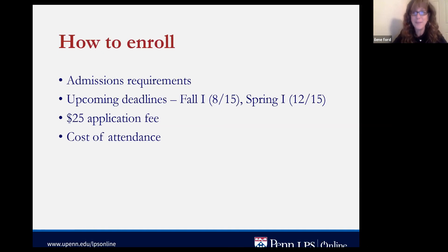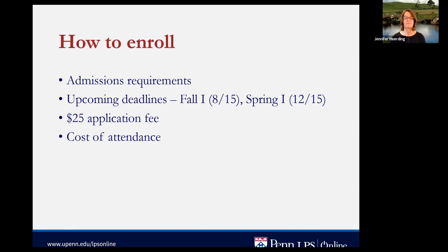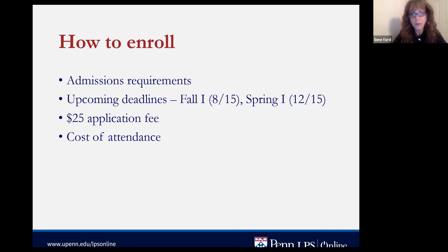When you submit your enrollment application there is a $25 fee. The cost of each course is $2,432, so the full four-course certificate totals $9,728. Keep in mind you will never be billed for the entire certificate at once — bills are generated only by registration, so you pay as you go.